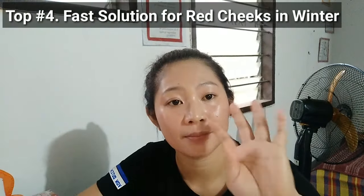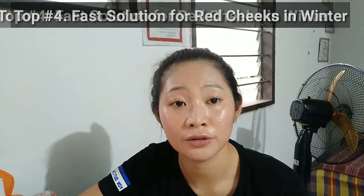Top number 4 is a solution for red cheeks in winter. When it gets cold, the soothing ingredient pentanol helps to reduce redness and protect the skin on your cheeks from irritation.